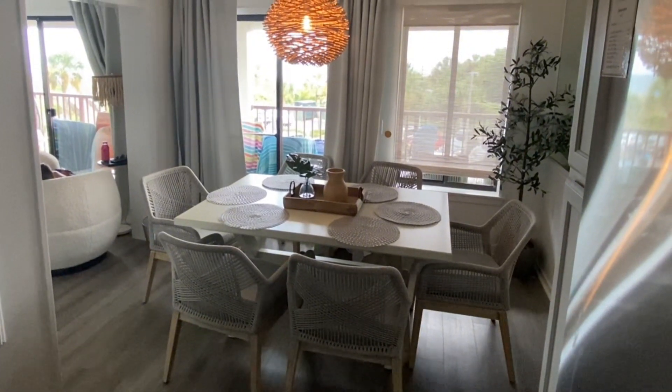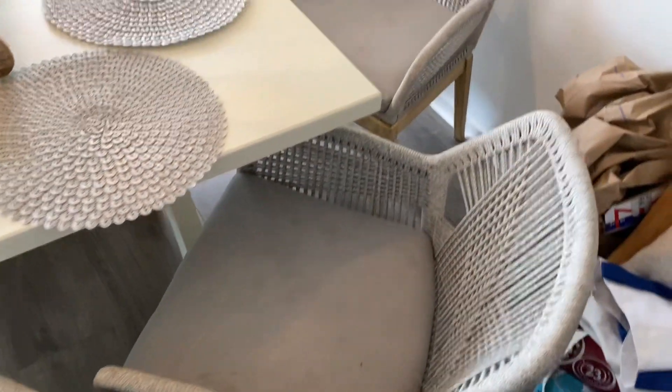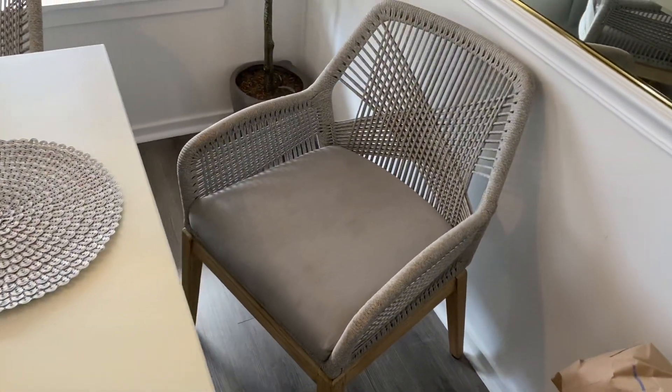Overall, these chairs are fantastic combining style and comfort. They're really just an amazing find.